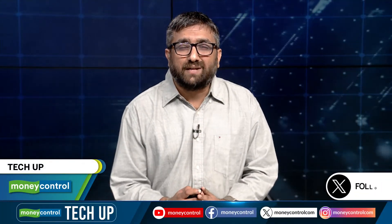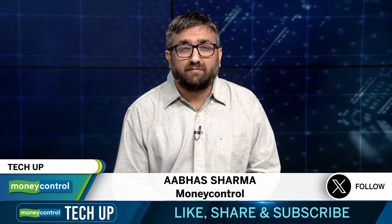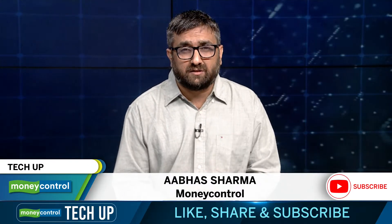Hello everyone, welcome to Money Control. We are back with TechUp, a weekly podcast for the latest in gadgets, personal technology, AI and everything in between. I am Abhas Sharma and today we are unpacking all the major announcements made by Google at its developer conference last week.